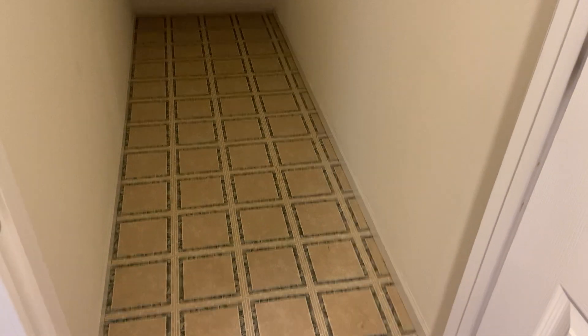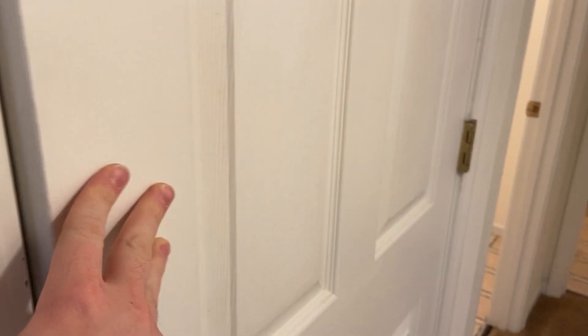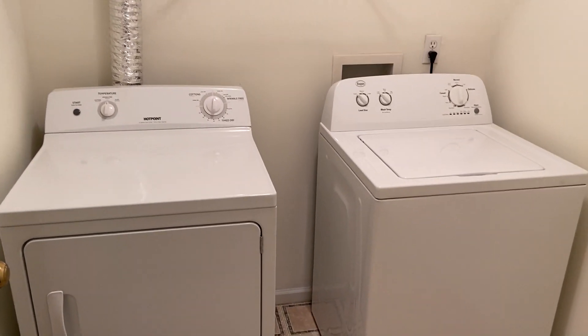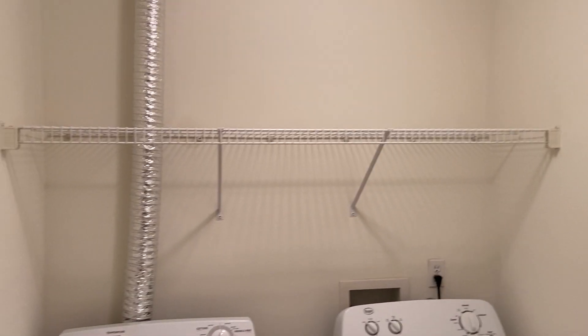Down this hallway we have a few different rooms we're going to take a look at. First is a storage closet underneath the stairs. The next room we have is our laundry room — washer and dryer are included here — and there is a little shelf up there.